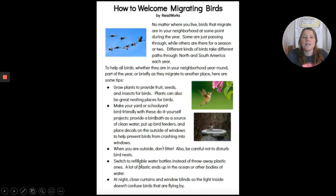Switch to refillable water bottles instead of throwaway plastic ones. A lot of plastic ends up in the ocean or other bodies of water. At night, close curtains and window blinds so the light inside doesn't confuse birds that are flying by.